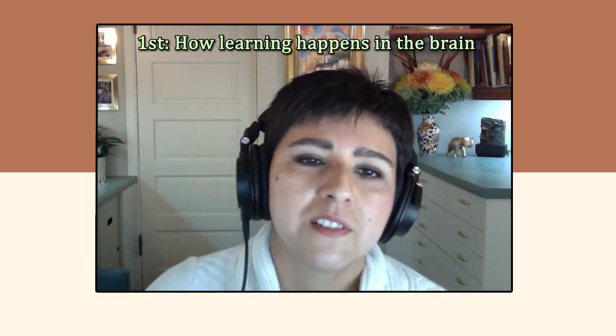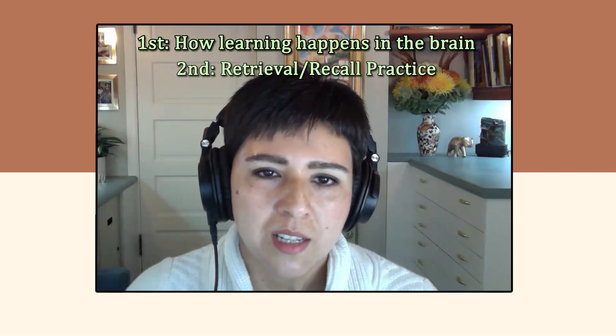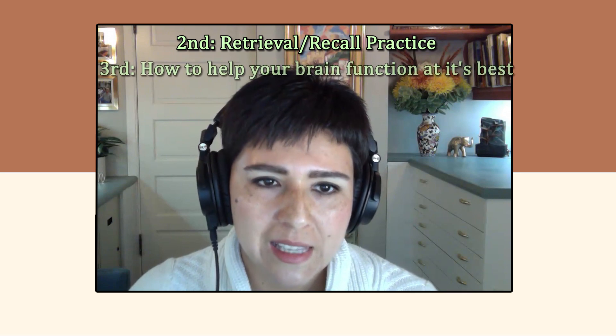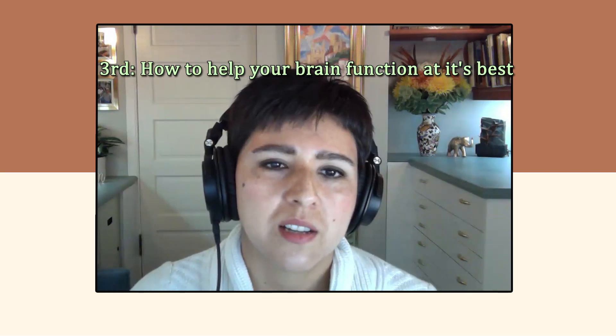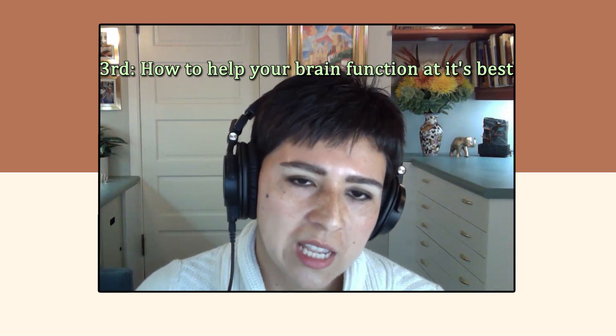So learning some tips and tricks to improve your ability to memorize things is going to give you a leg up, but only of course if you put them to work. So we're going to cover a few things in this episode. First, we're going to talk briefly about how learning happens in our brain. Second, we'll talk about the importance of something called retrieval or recall practice. And then third, we'll talk about other things you can do to keep your brain and your memory functioning at its best, such as getting enough sleep.